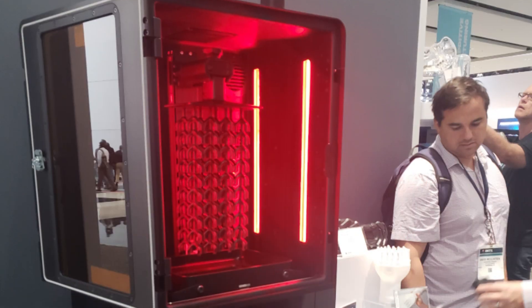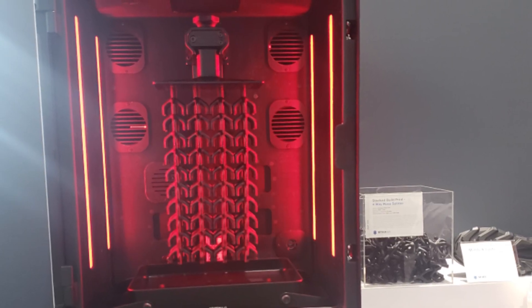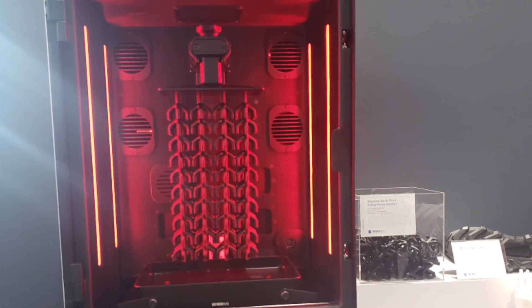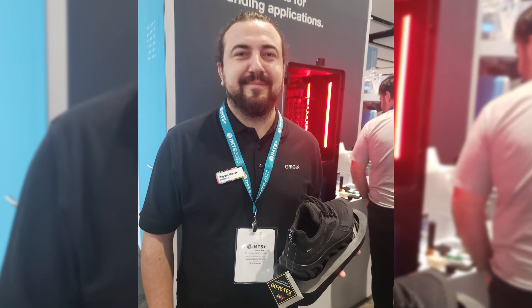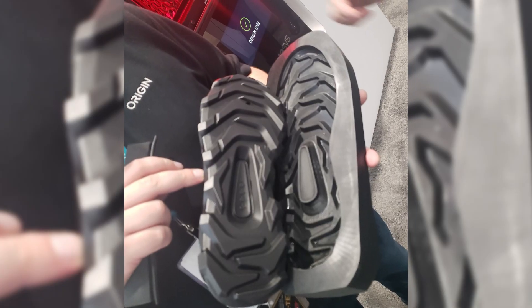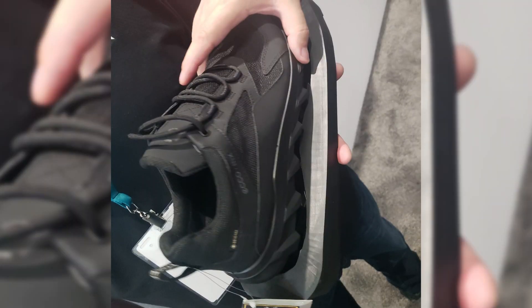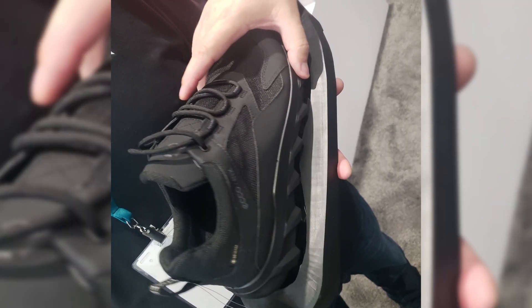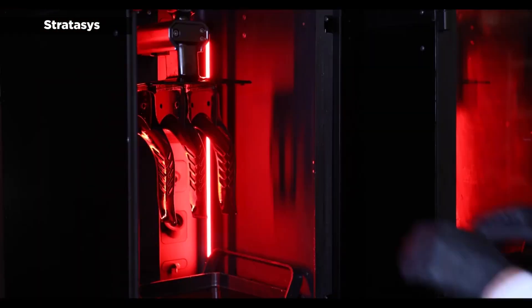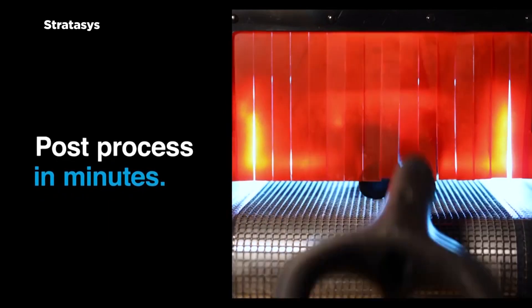The platform has six to eight new materials coming out, including ceramic, and is currently developing the next generation Origin Two. Origin One is already playing a big role in shoes — shoemaker Ecco has 250 Origin Ones in-house printing shoe sole molds 24 hours a day. The company cut development time from two weeks down to 10 hours, and cost from $20,000 down to $300. Bigger changes are coming as more engineers have been calling out additive manufacturing on drawings.